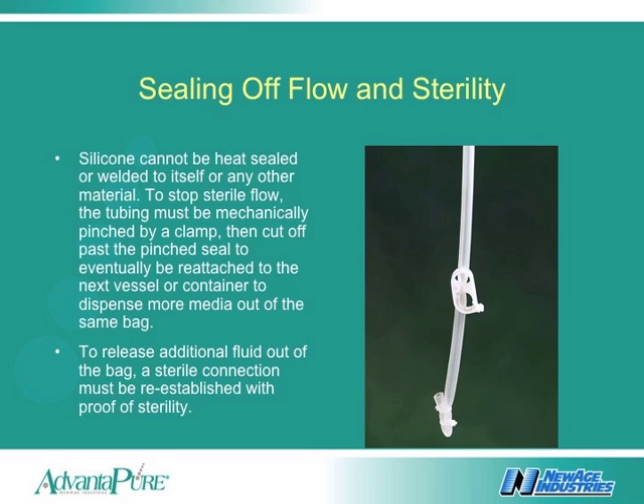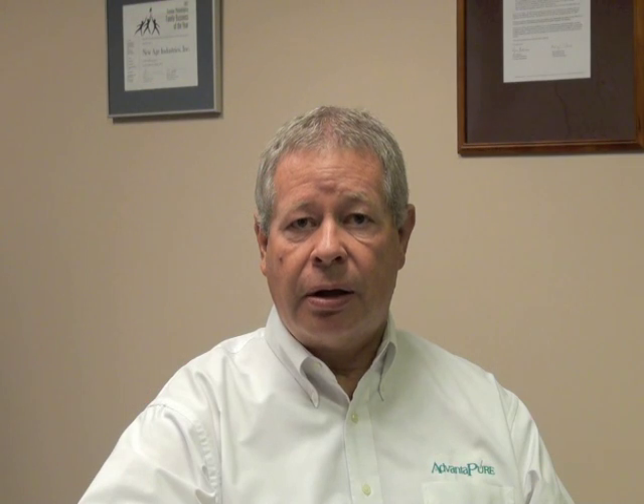If tied off or pinched, reestablishing a sterile connection usually requires that connection to be made under a hood or clean room rated area with proof of sterility testing.